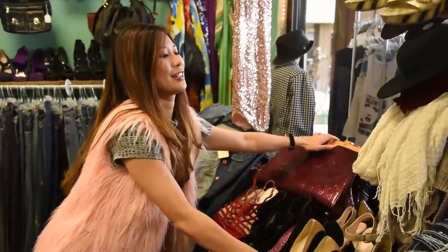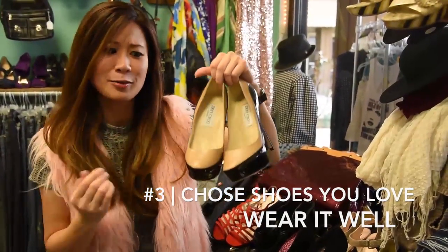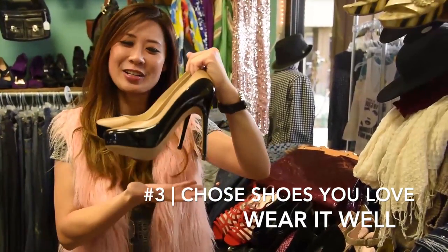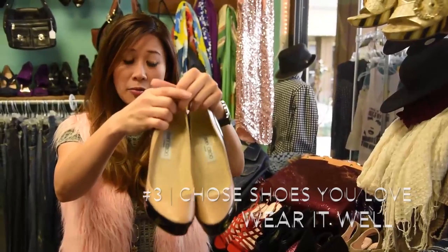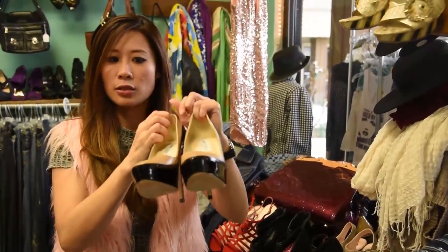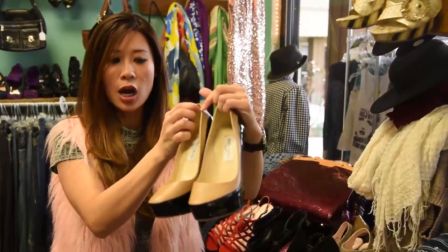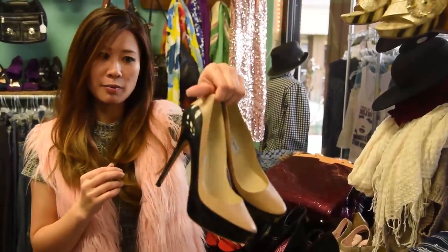Number three — if you know me, you know I love shoes. And these Jimmy Choo babies, I think they almost want to come home to me! They're such a great high heel pair in a neutral color that you can pretty much wear with anything — from little black dresses to jeans and a cute top, or even maxi dresses. These are a really great, beautiful find.